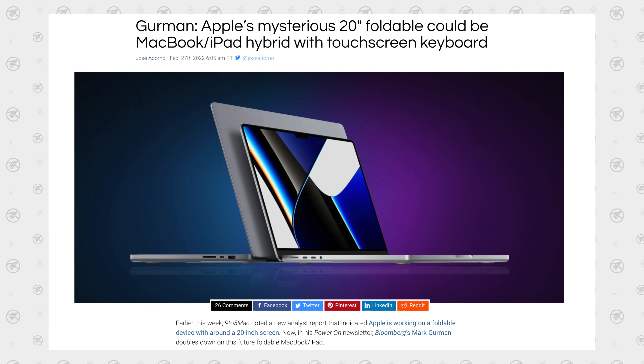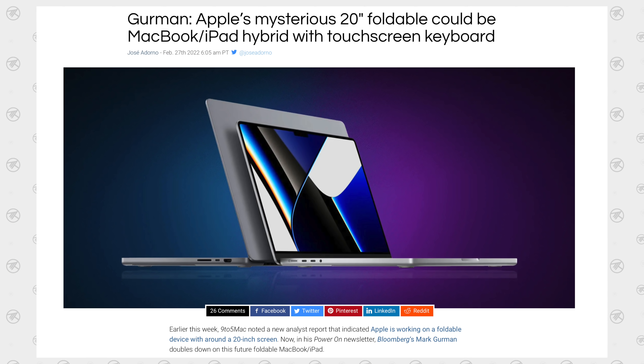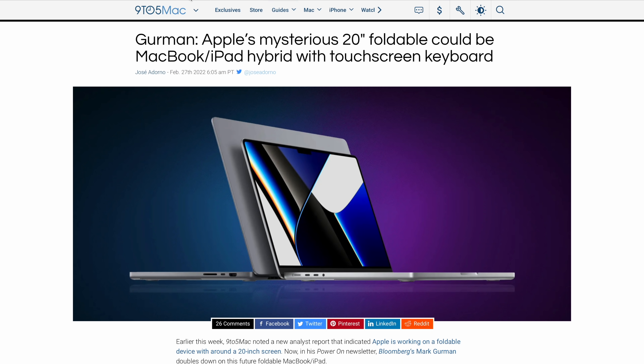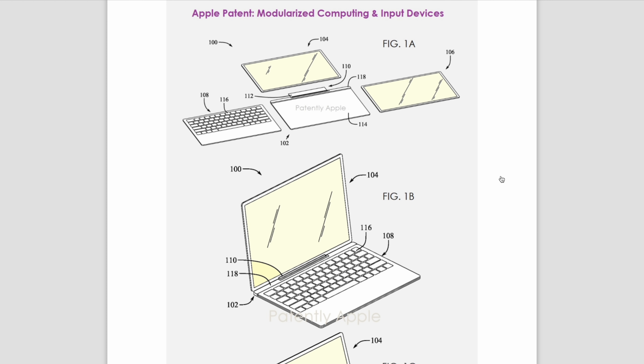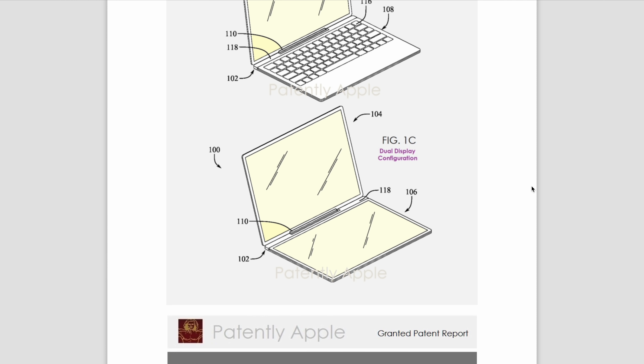This connects to Mark Gurman's leak about a mysterious 20-inch foldable that could be a MacBook-iPad hybrid with a touch-screen keyboard. When that came out I thought it was crazy — we don't even have a foldable iPhone yet. But now we actually have an Apple patent that was filed and approved for exactly this type of device.